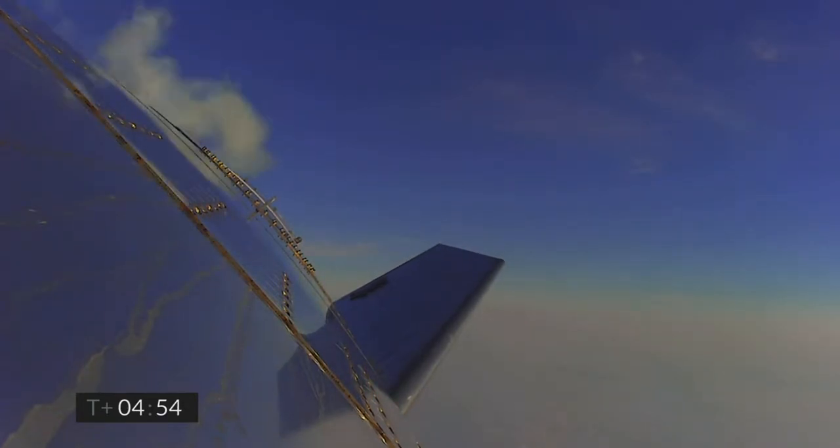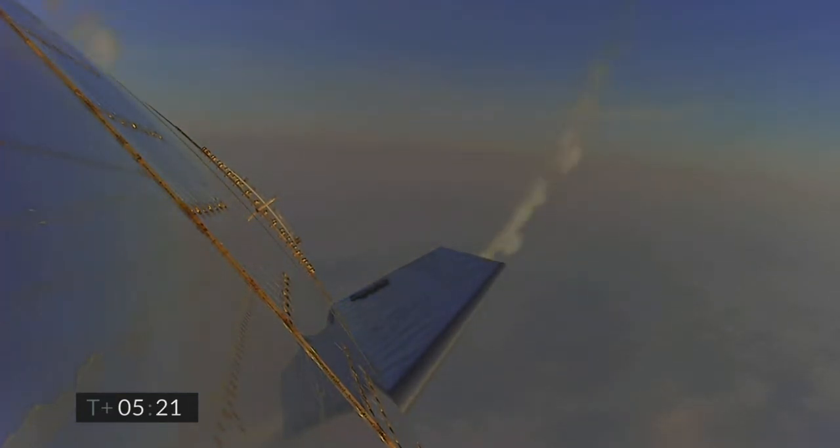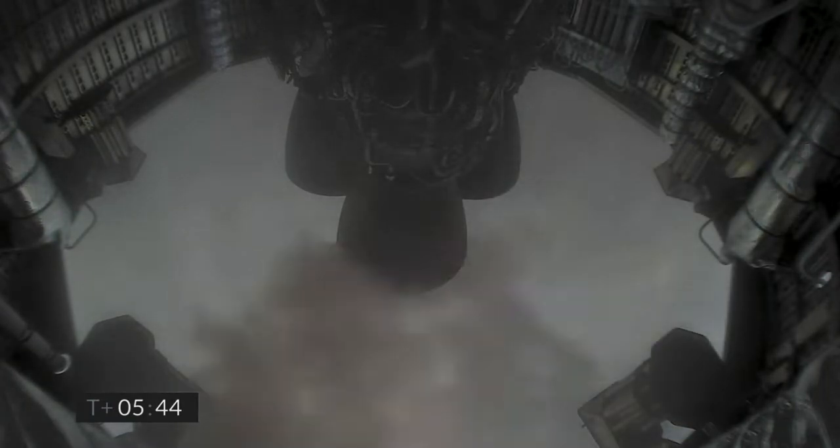6 kilometers altitude. T plus 5 minutes — we're passing through 5 kilometers. A nice view from the exterior camera showing one of the flaps on Starship test vehicle number 11. 2 kilometers altitude. 1 kilometer altitude. T plus 5:45 — we've just passed through 1 kilometer altitude, getting ready for the relay.